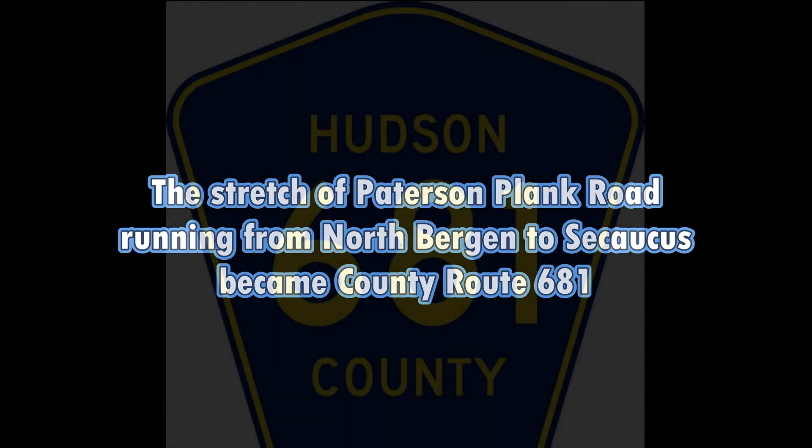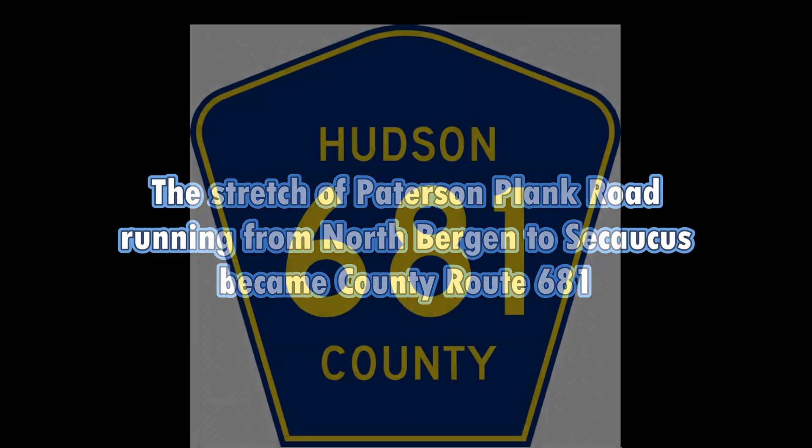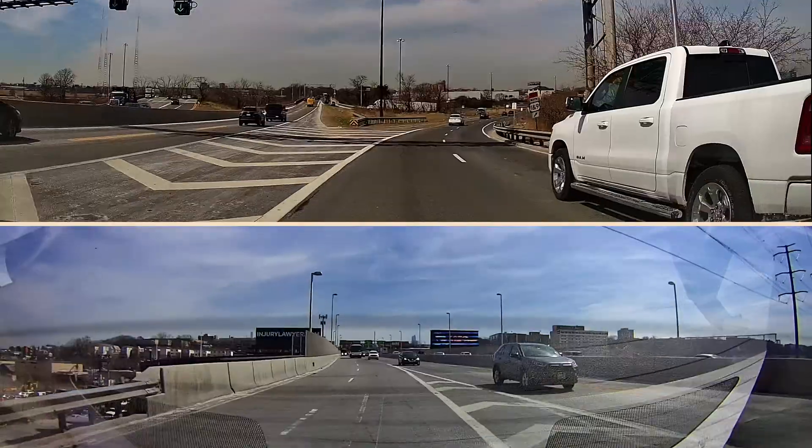The stretch of Patterson-Plank Road running from North Bergen to Secaucus became County Route 681.